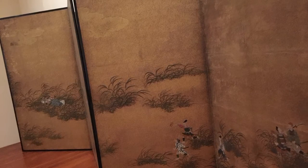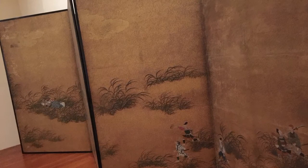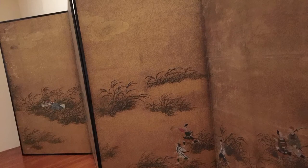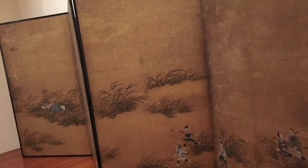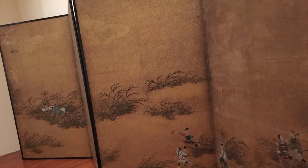Around 1600, when the Momoyama period started, these screens started to become status symbols as well. Gold leaf especially began to be employed. This is a perfect example — this one comes from right around that time. It's by an artist named Tosa Mitsuyoshi, and it tells a tale connected with the Issa Shrine in Japan.